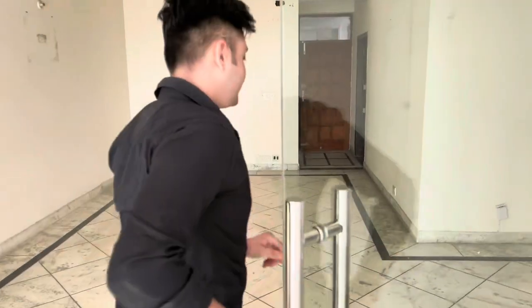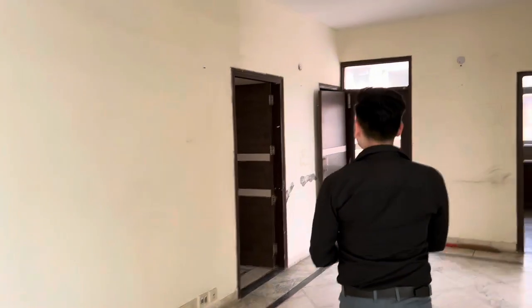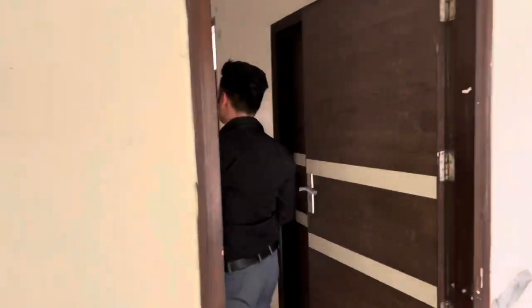So let's go to our second bedroom. This is in this room.